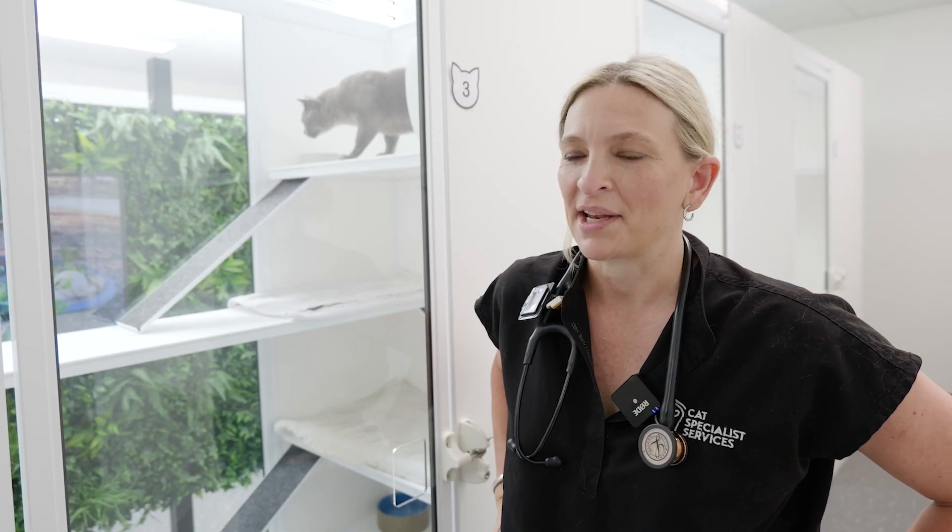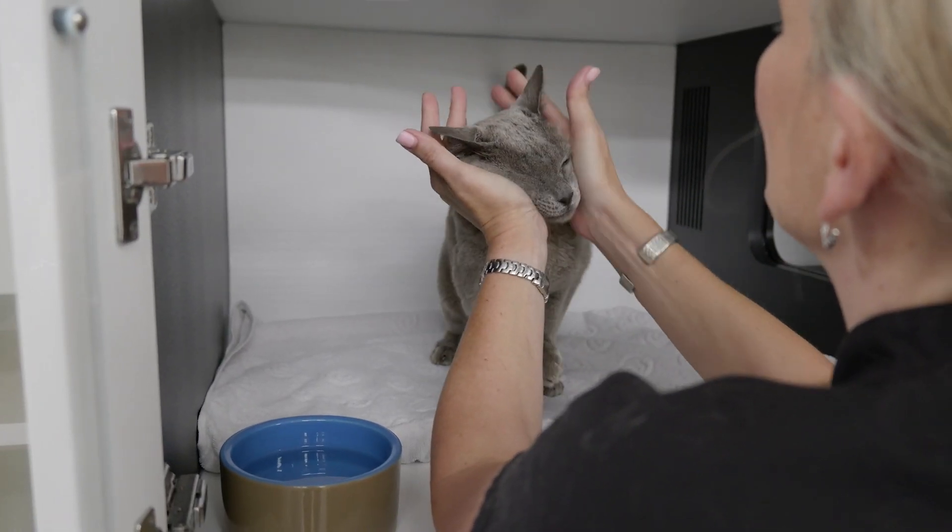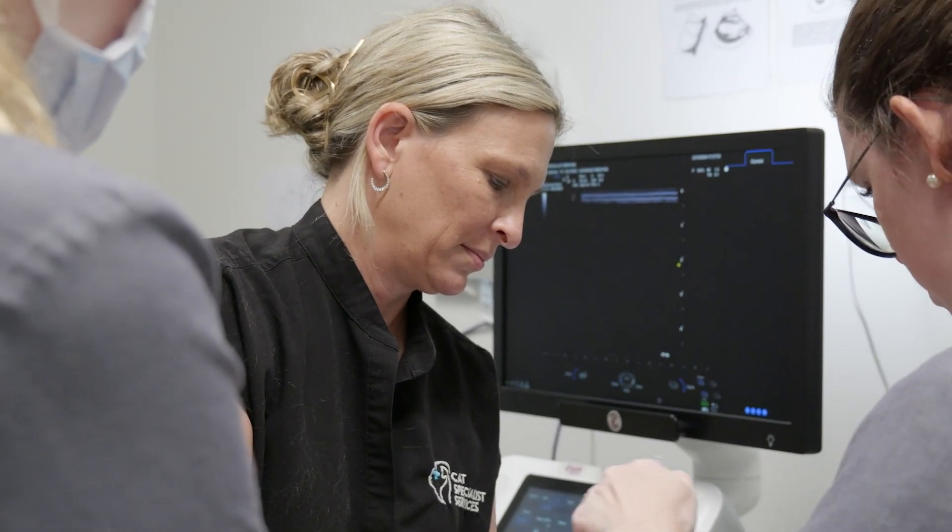I've been treating cats with hyperthyroidism and using radioactive iodine for their treatment for close to 20 years now. Dr. Rachel wanted to create a very cat-specific iodine facility that looked after not only their physical health but their mental health as well.